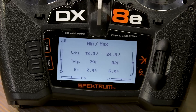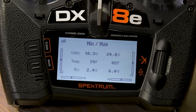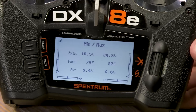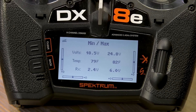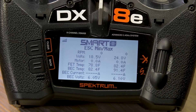So the AR637T is in the bind-and-fly basic version. By having that receiver you get data to the transmitter. You also need to update your transmitter to the latest firmware — version 2.04 or 2.05 — to access this data. We updated this transmitter this morning. On the telemetry menu with a standard non-smart LiPo battery, you'll see minimum voltage the receiver and ESC have seen, a spike up to 24.8V which is nearly fully charged, temperature reading, and receiver voltage at 6 volts.